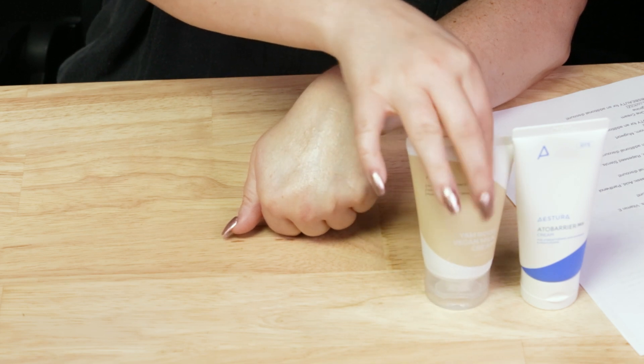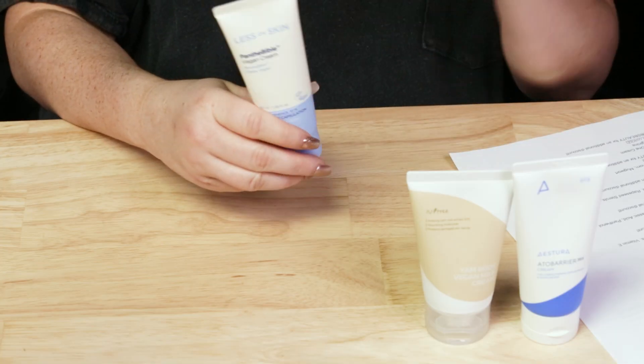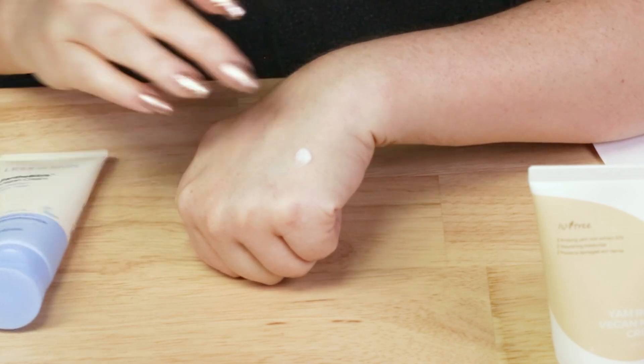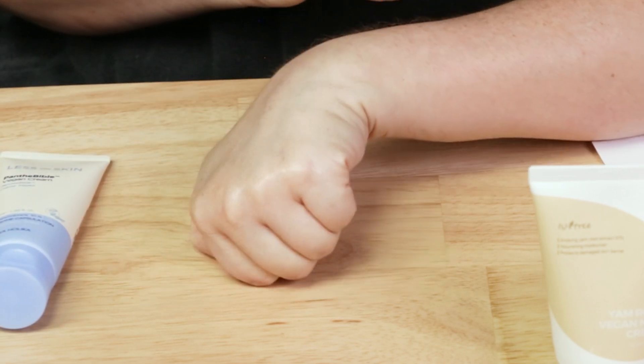Next up, we've got another newer product — the Holika Holika Pant the Bible Vegan Cream, which I believe has paper packaging. This one's really nice. Panthenol, olive fruit oil, Yam Root shows up again, Shea Butter — no fragrance in this one. This one has a little bit of a less thick texture than the other two, but still really wonderful. It's a little bit more friendly for the daytime, which makes it a nice option, and again, fragrance-free.